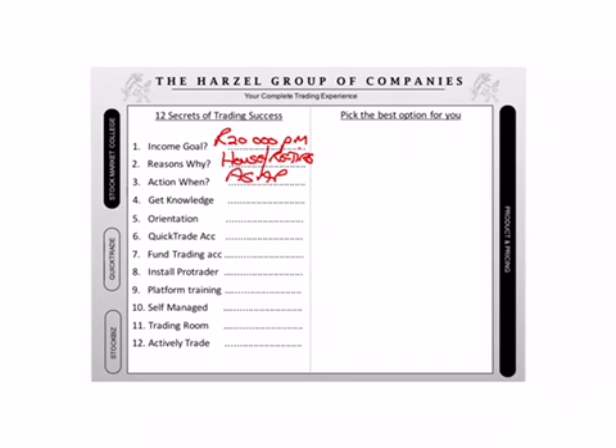Question number four was, can you make your dreams and goals, can you make all this money without knowledge? And what did you say? No. So you've committed and you said you want to do the course. Are you with me? So you can say to them — not even 'would you like,' because you've already told me you need the knowledge. Use the phrasing I did.